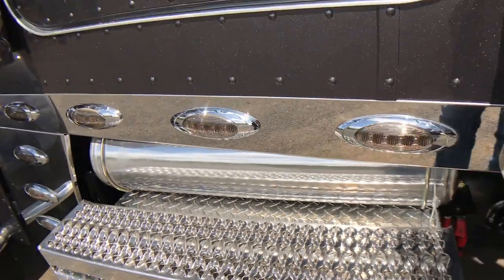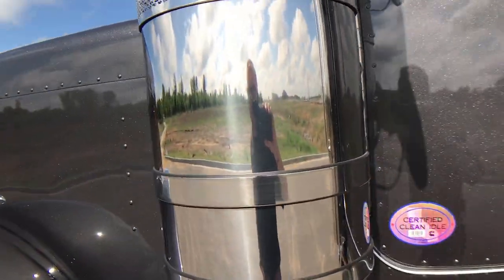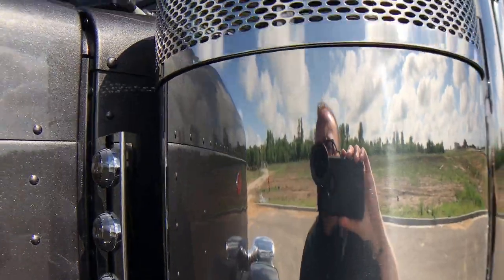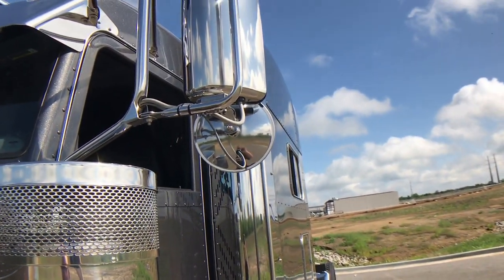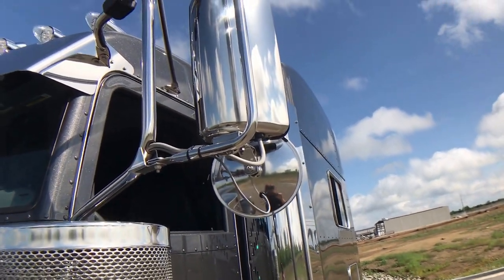Big battery disconnect, polished air tank, 15-inch premium air cleaners — the nicest air cleaner you can get. If you've watched some of my other videos, you know there are a lot of dealers that do the cheaper 15-inch air cleaner. They look very similar but they are not the same.